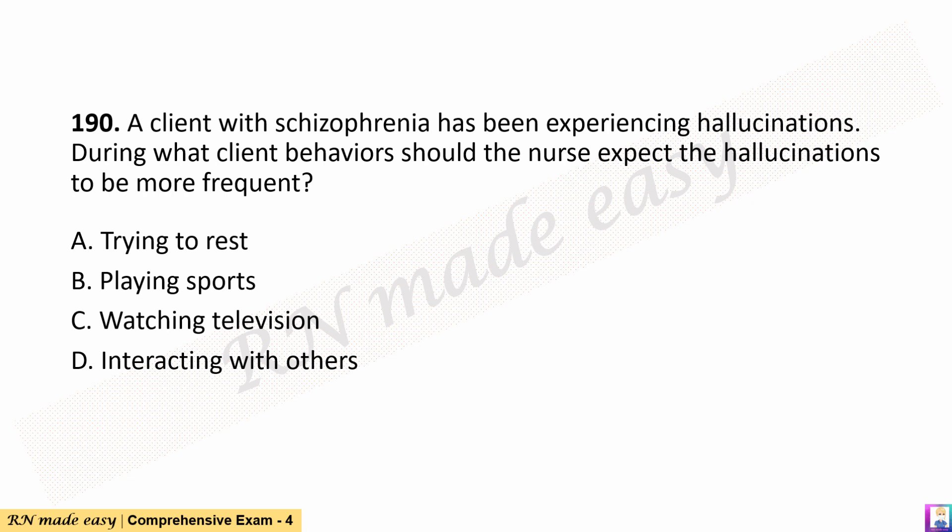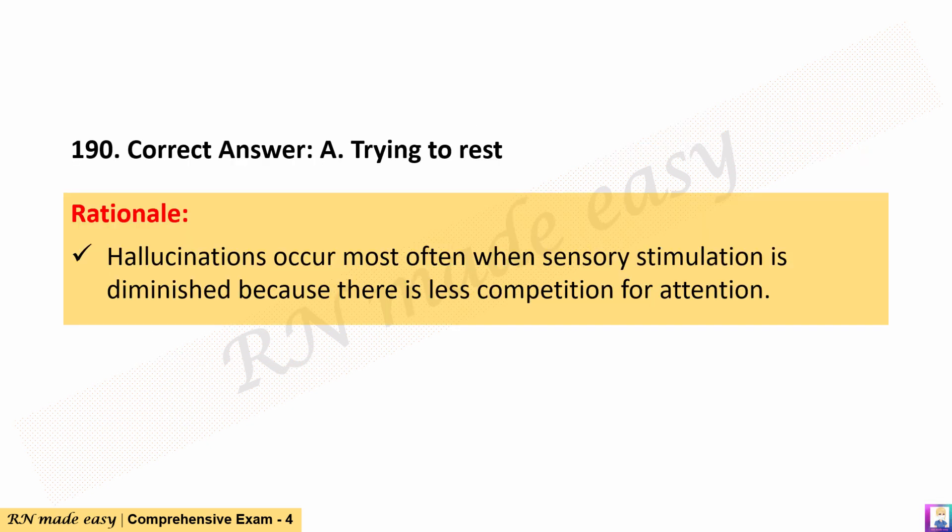Question 190. A client with schizophrenia has been experiencing hallucinations. During what client behaviors should the nurse expect the hallucinations to be more frequent? A. Trying to rest. B. Playing sports. C. Watching television. D. Interacting with others. The correct answer is A. Trying to rest. Rationale: Hallucinations occur most often when sensory stimulation is diminished because there is less competition for attention.